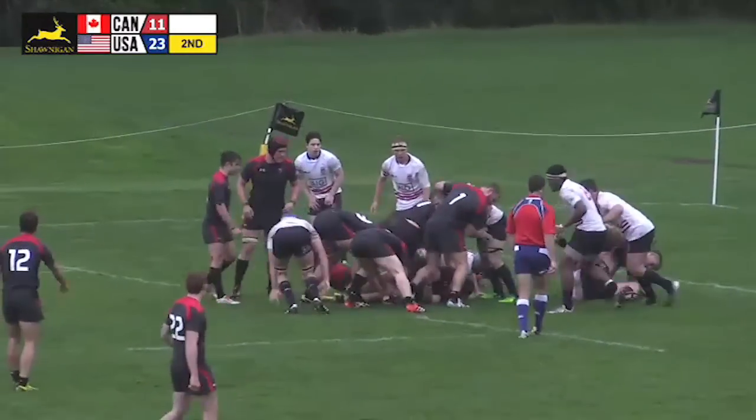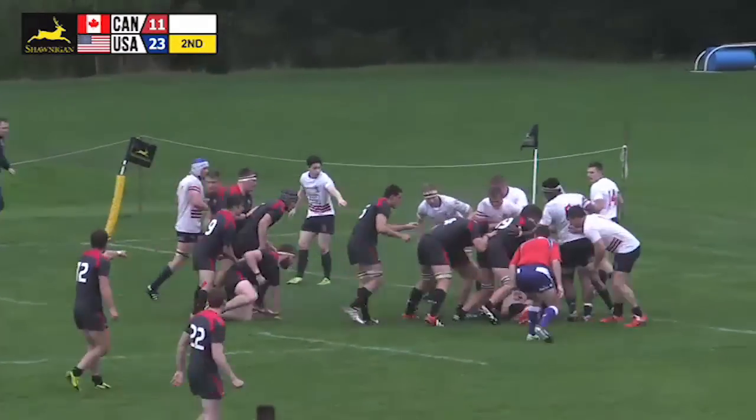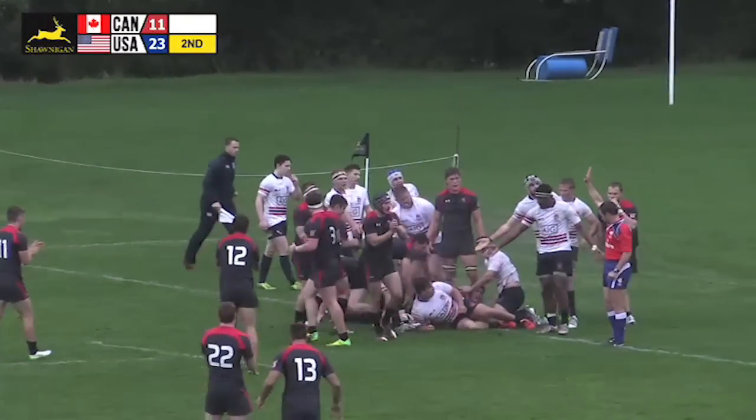Canada is still four meters from the line. Finley drives it to within one and a half to two meters of the line, right at the line now — and a try scored by Canada.